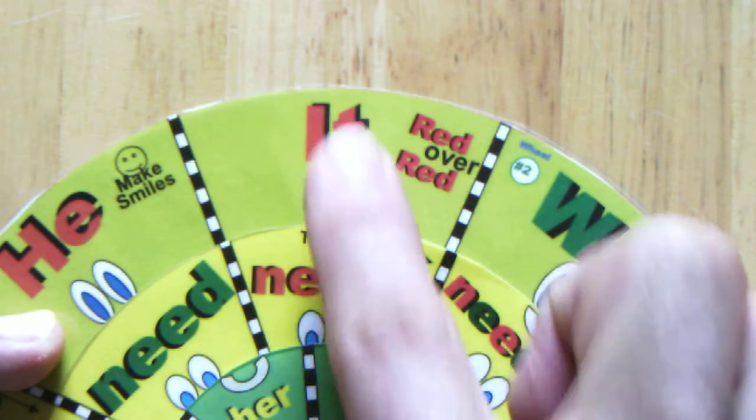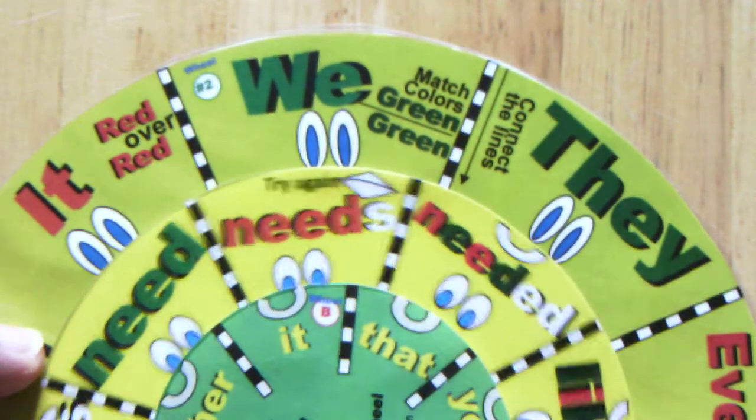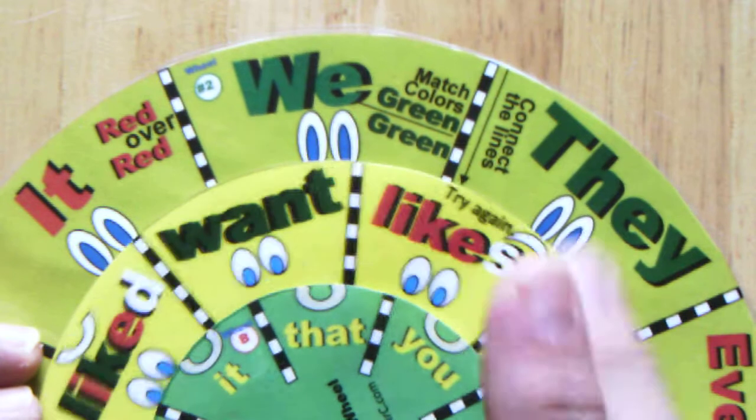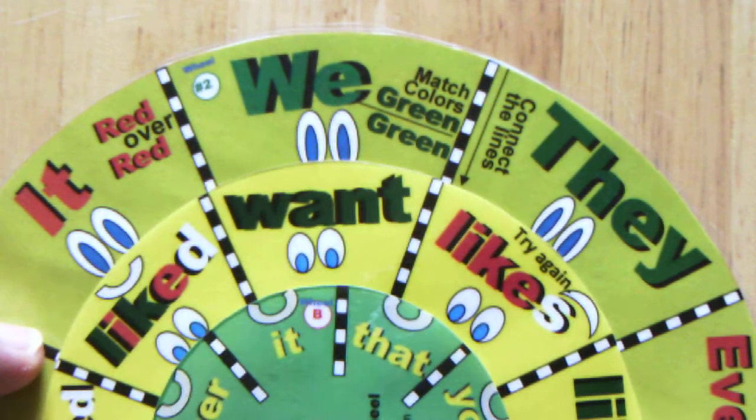It needs — that works, red to red. But we needs — no, that's green to red, it does not work. How about we likes? Well, no. Each of these S-verbs on the wheel will be red, and each of the ones without S will be green.